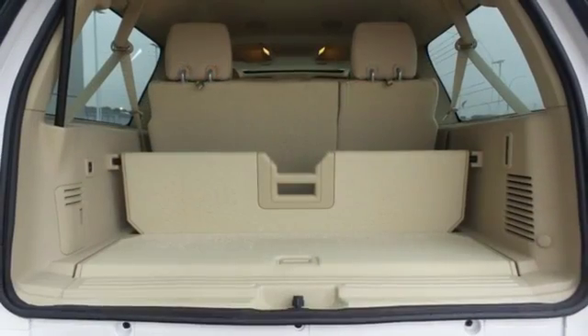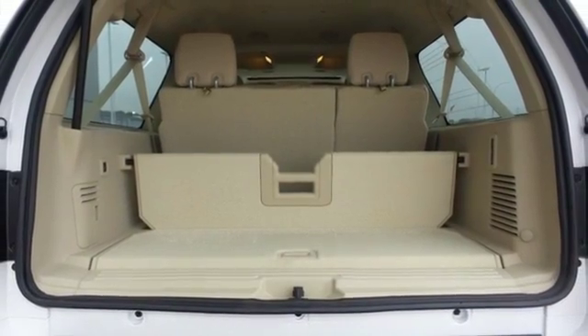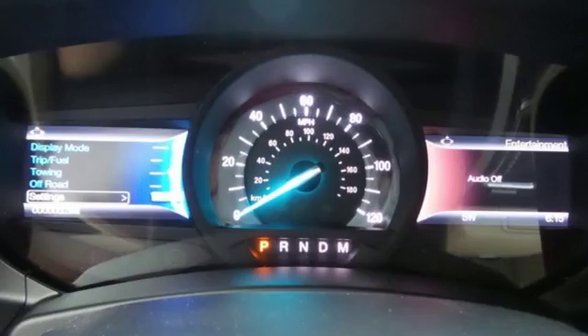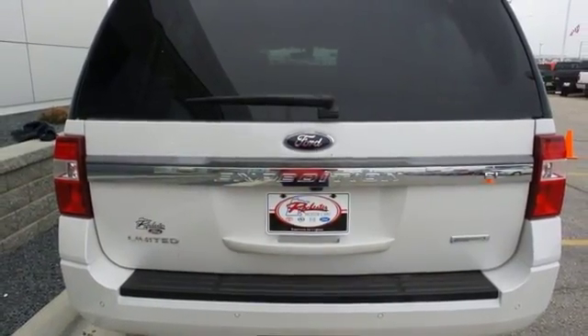Even with every seat occupied, there's still plenty of cargo space and creating even more room is as easy as folding down the seats. Plus, there's endless entertainment with SYNC and Sirius XM satellite radio.